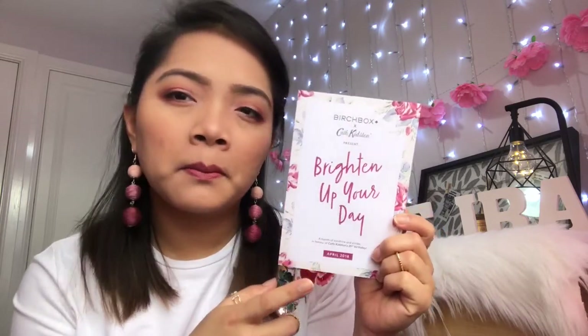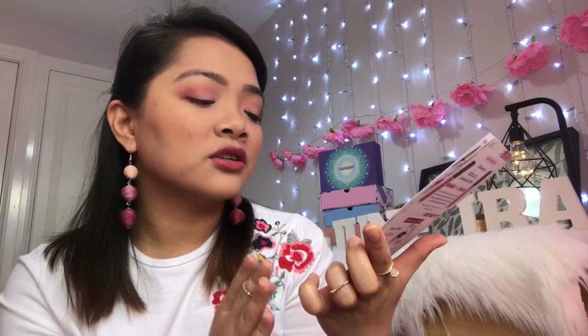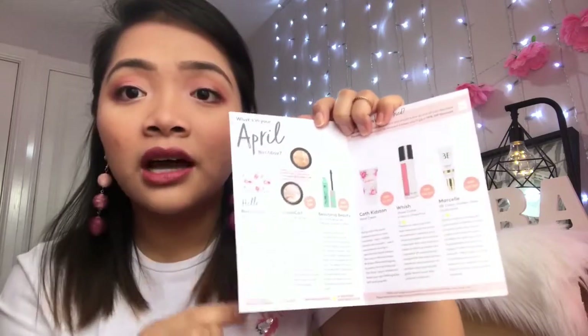One thing I've noticed from this month's Birchbox is their leaflet — they have a little bit of a change! They now put 'Birchbox X Cath Kidston' or whichever brand they're theming up for the month, then just a little quote like 'Brighten Up Your Day.' The description reads: 'A month of sunshine and smiles in honor of Cath Kidston's 25th birthday, April 2018.' And the full description is written inside the leaflet, whereas before it was all written on the front.